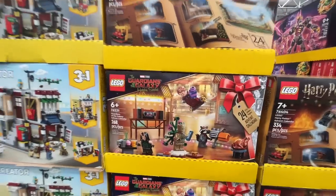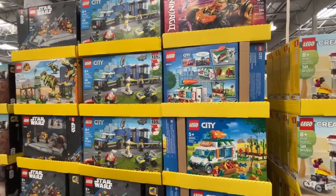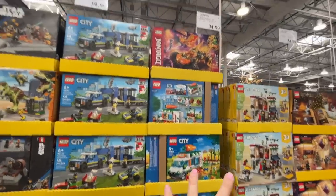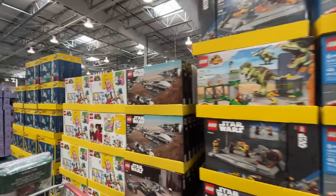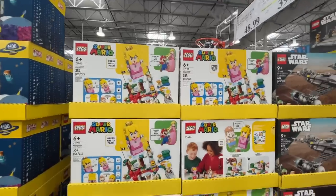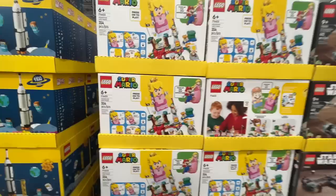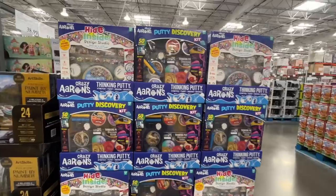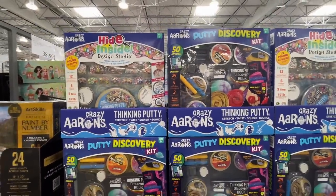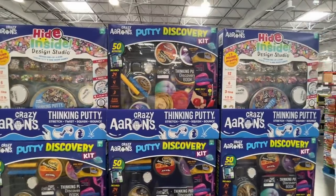$40, $35 — I went through these in the last video. I remember this one — Super Mario Brothers with Princess Peach. We also had a fiasco with putty this morning. This is Crazy Aaron's Putty — these kits are fun for birthday parties too! $20 for these putty kits.